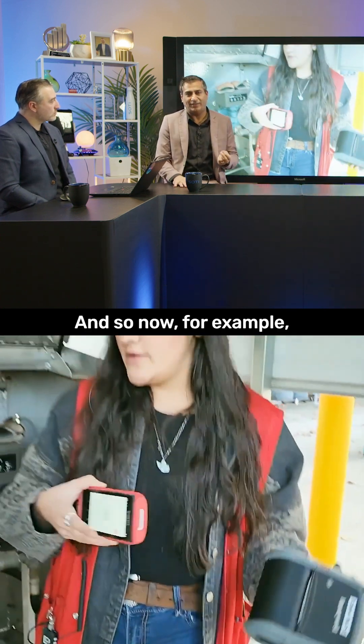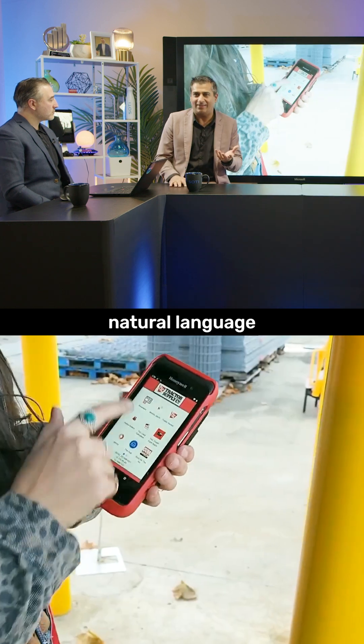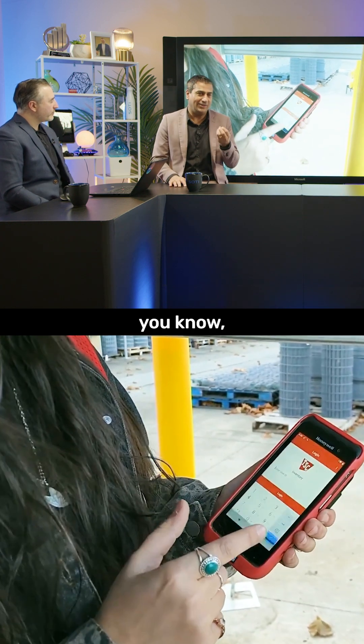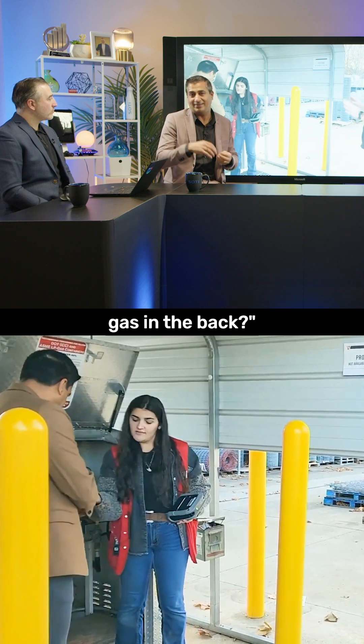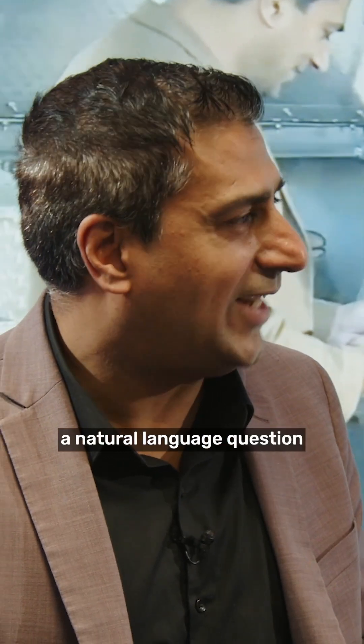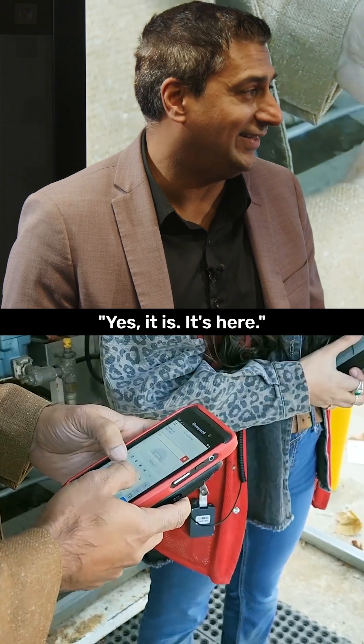So now, for example, a user could be using this device and asking natural language questions like, 'Do we have any of this inventory — this particular propane gas — in the back?' And you can ask a natural language question like that and get a nice natural language response of, 'Yes, it's right here.'